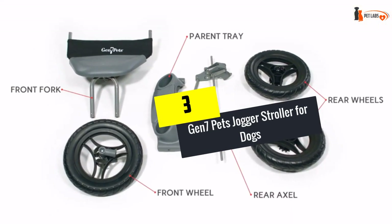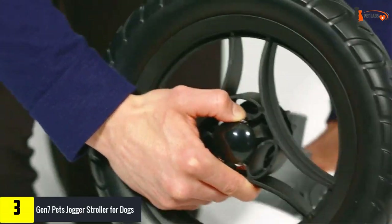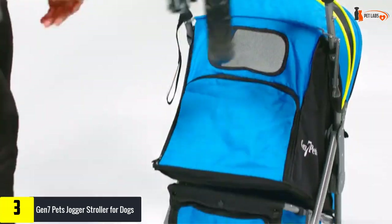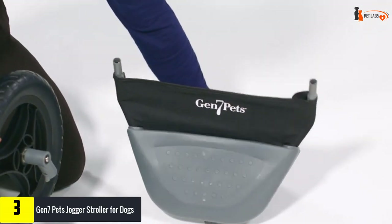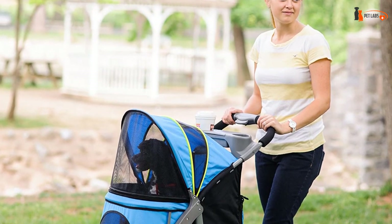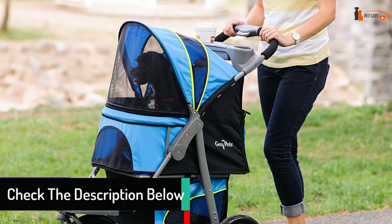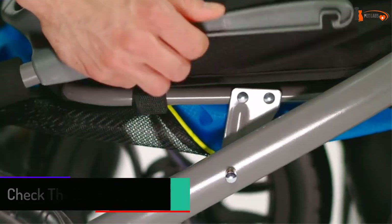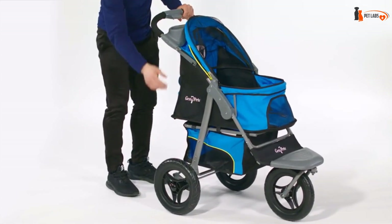At number three, we have the Gen 7 Pets Jogger Stroller for Dogs. If you lead an active lifestyle and want your pup to be part of it, this is an excellent choice. It's equipped with three foam wheels, so there's no need to regularly pump them up and no risk of a flat tire. Despite its sturdy construction and ability to carry dogs up to 75 pounds, this stroller is surprisingly lightweight and can be folded with a single click on the handle button. The basket for your belongings is secured with a zipper so you won't lose valuables during an active stroll.